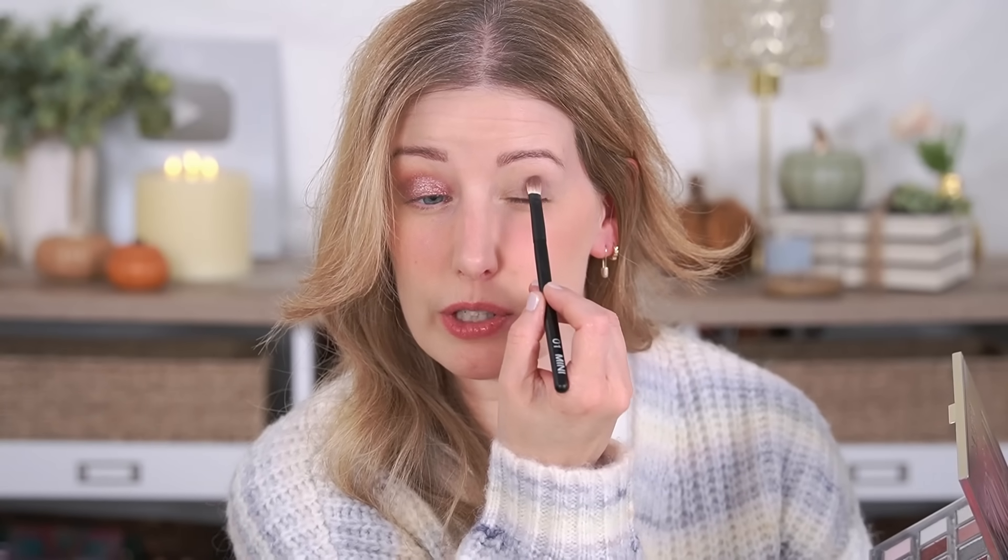Now let's move over to the other side. I'm going to pick up the shade One Self, which is this really super pale gray, just to set my eye base — it's not going to add too much color on my skin tone. Next, I'm going to grab the shade Poised, which is a mid-tone gray, and pick this up on the flat Reffer No.1 Mini brush and pack this on the outer corner, dragging it back in toward the crease.